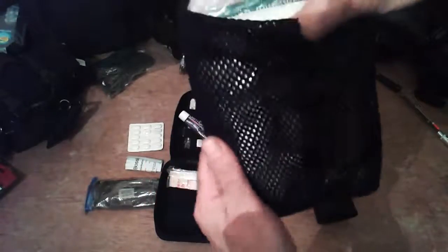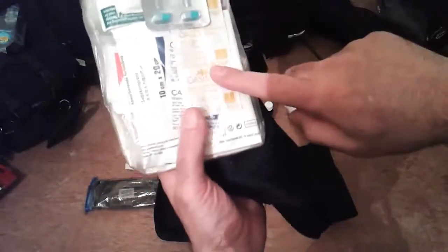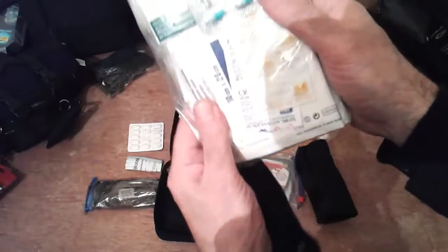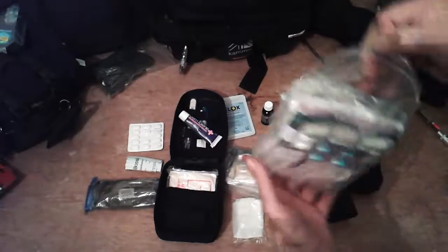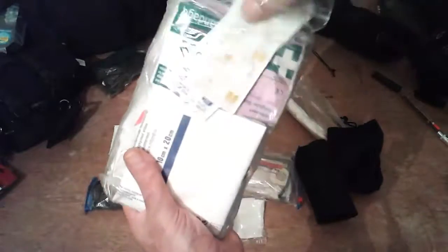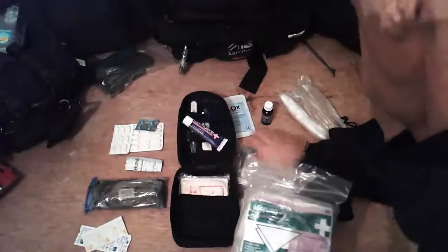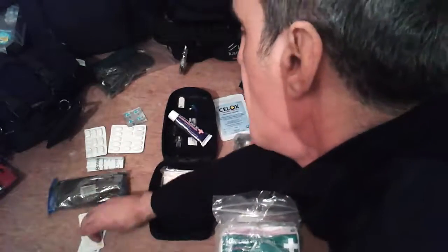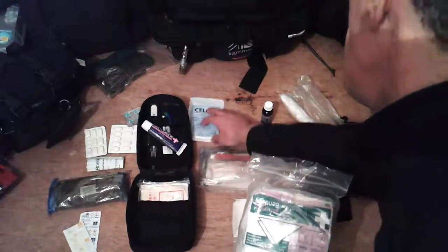I've got some diarrhea tablets in here — this is where I've made a lot of changes. I've got diarrhea tablets, water purification tablets, and some rapid capillary gauze that can absorb a lot of blood. More painkillers, diarrhea tablets — always handy — and water purification tablets, always good to have.